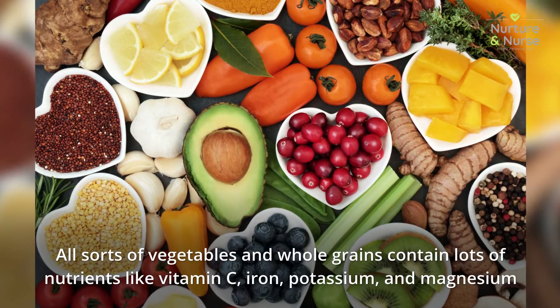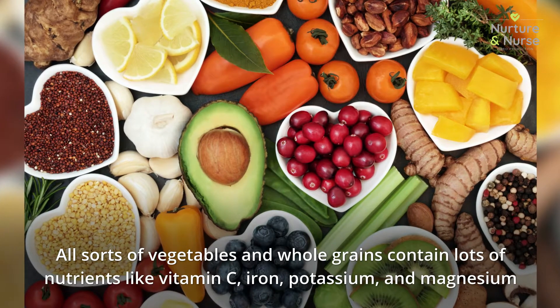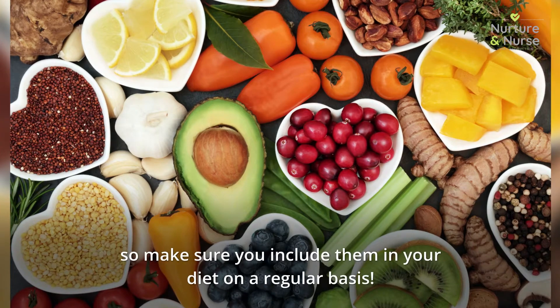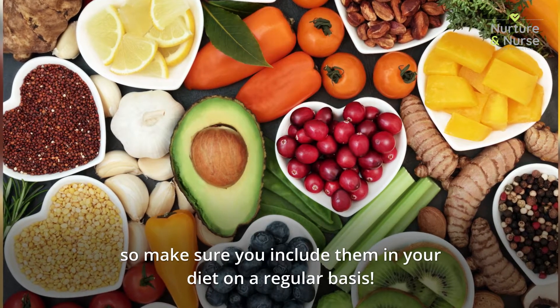All sorts of vegetables and whole grains contain lots of nutrients like vitamin C, iron, potassium, and magnesium, so make sure you include them in your diet on a regular basis.